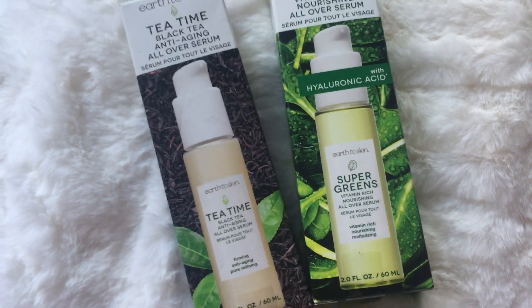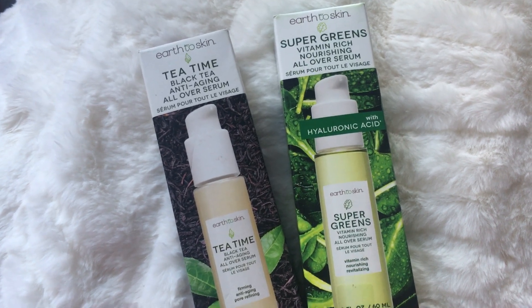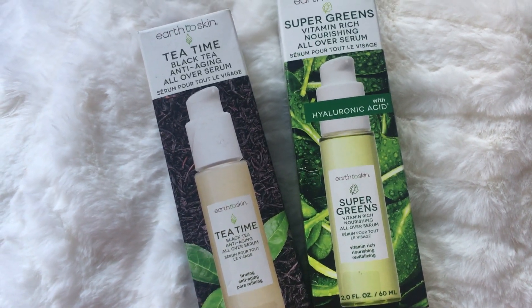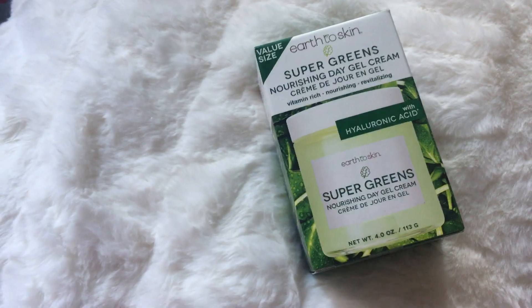Then we have a Tea Time Serum. And then we have a Super Greens — the Overnight, another serum. So I'm telling you, I have pretty much everything in this line. It just keeps going and going and going.